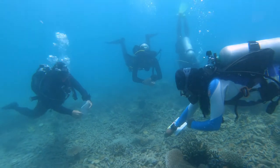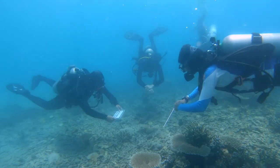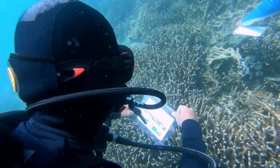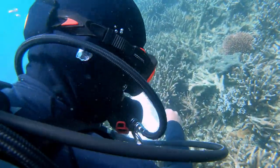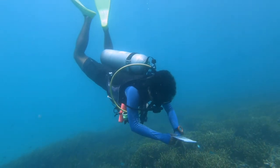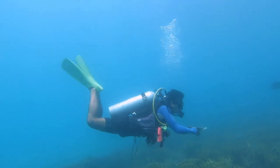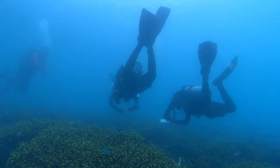What you are seeing is a substrate training dive, where Elvin points out objects for us to identify lying on the seabed. Each of us has a set of laminated cards that shows all the items we need to take note and record during Reef Check eco-surveys. Often we need to be in a position of head down, feet up to observe what's beneath the reef. Buoyancy is crucial to prevent damage to the corals, and maintaining formation is a must during the survey process.